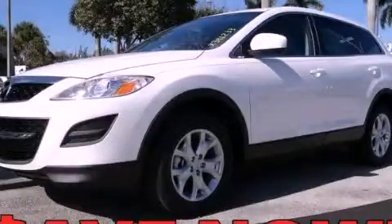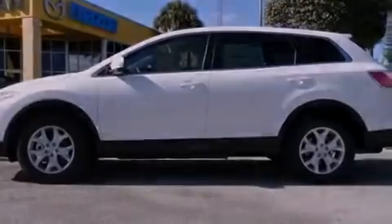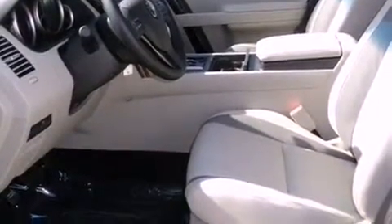This is a brand new 2012 Mazda CX-9, a car-like ride in space like an SUV. It features a 3.7-liter six-cylinder engine and a six-speed automatic transmission.